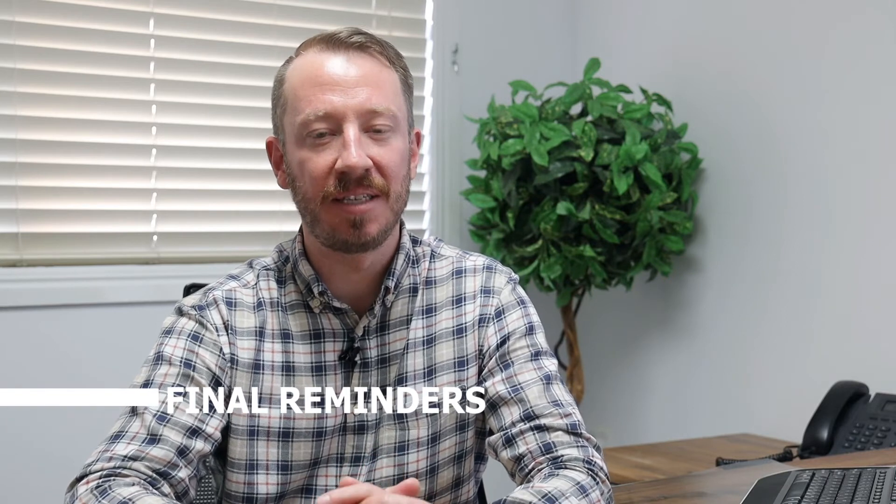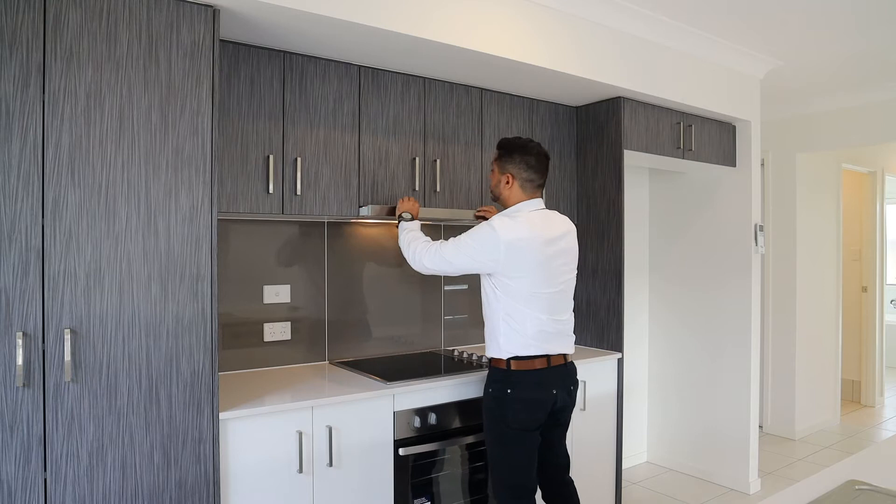Before I say goodbye for today, if you haven't already, don't forget to provide your bank details for remittance of your rental income, and a copy of your landlord insurance certificate of currency. It's also a legal requirement for the smoke alarms at your property to be checked for compliance before your tenants move in, even if your property is brand new.